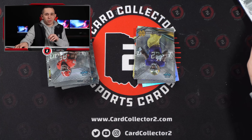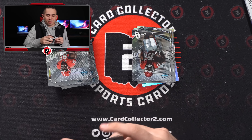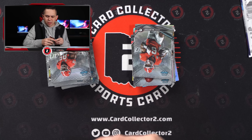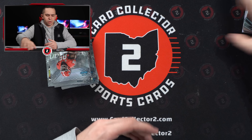I will say I ripped a lot of Bowman Chrome University — love that product. But these packs are fifty times easier to open than Bowman Chrome. The Bowman Chrome packs were so tough to open — they felt a lot thicker.